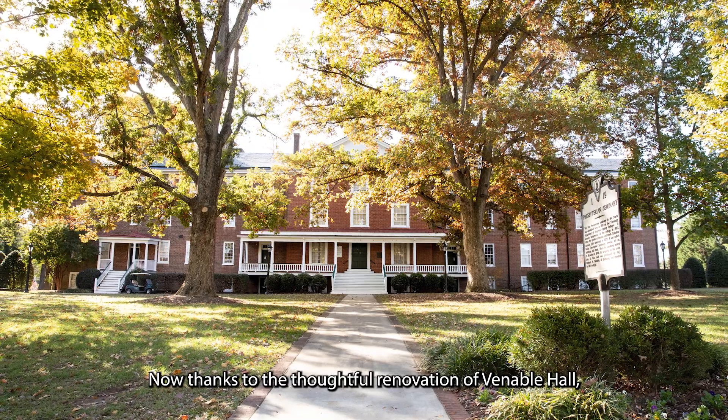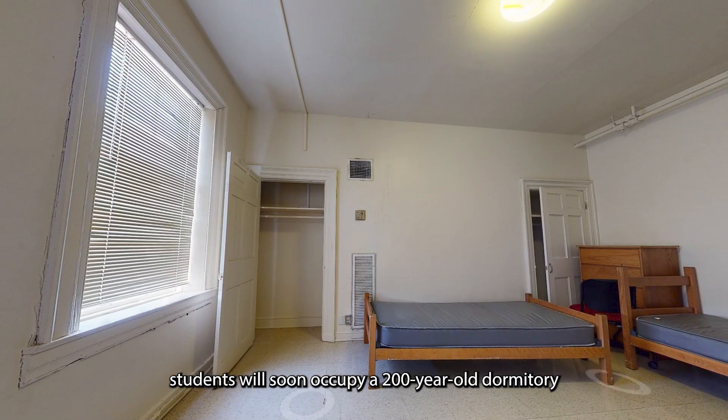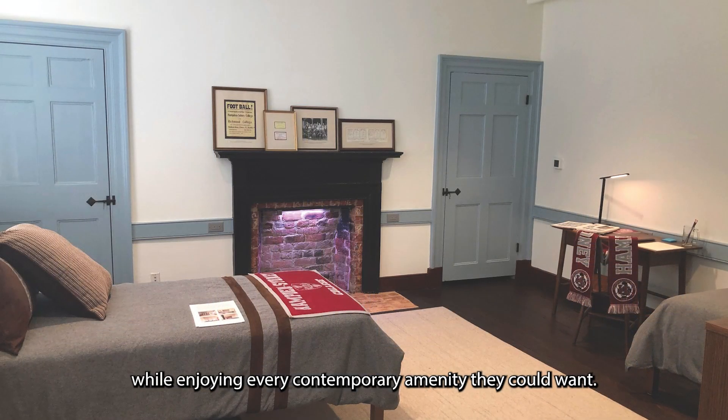Now, thanks to the thoughtful renovation of Venable Hall, the second oldest building on campus, students will soon occupy a 200-year-old dormitory while enjoying every contemporary amenity they could want.